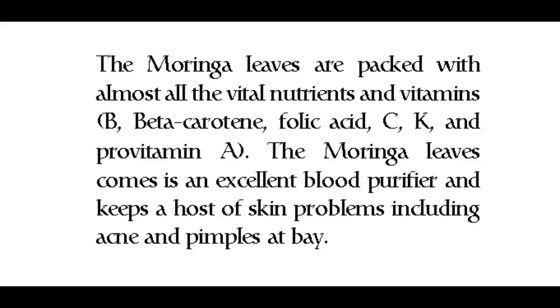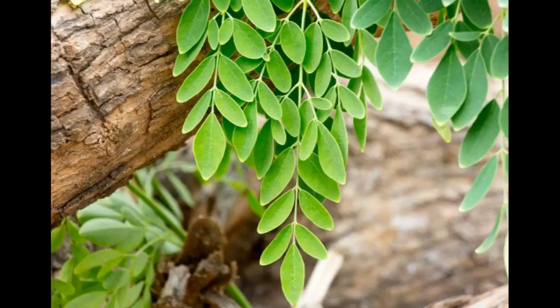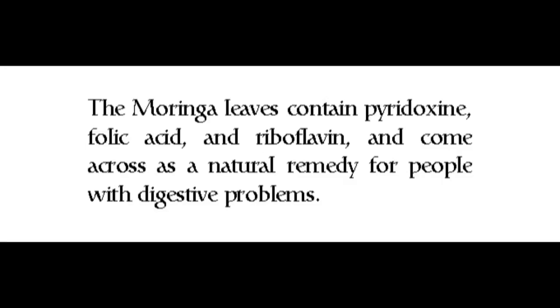Benefits of moringa or drumstick leaves: the moringa leaves are packed with almost all the vital nutrients and vitamins — B, beta-carotene, folic acid, C, K, and pro-vitamin A. The moringa leaves come as an excellent blood purifier and keep a host of skin problems including acne and pimples at bay. The moringa leaves contain pyridoxine, folic acid, and riboflavin, and come across as a natural remedy for people with digestive problems.